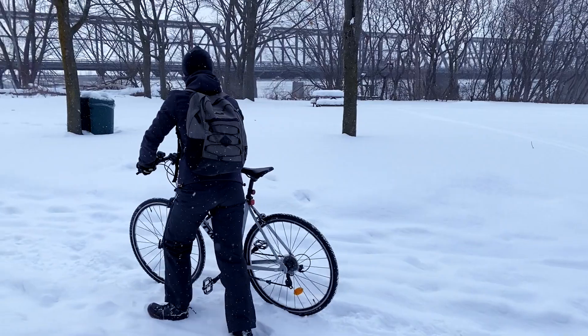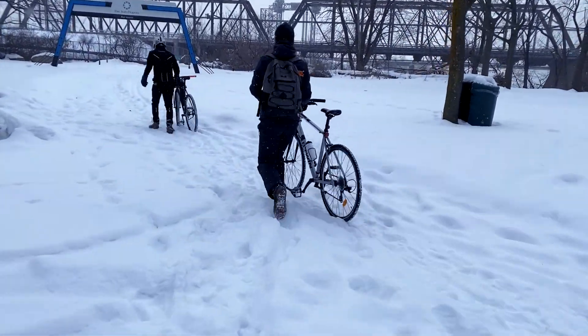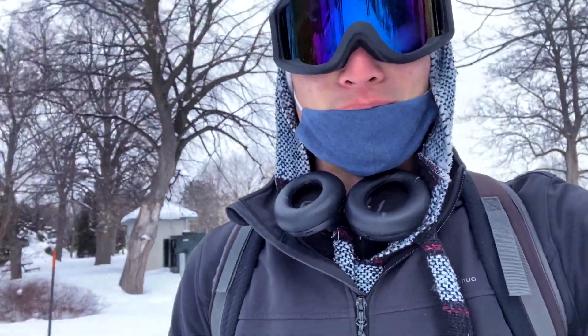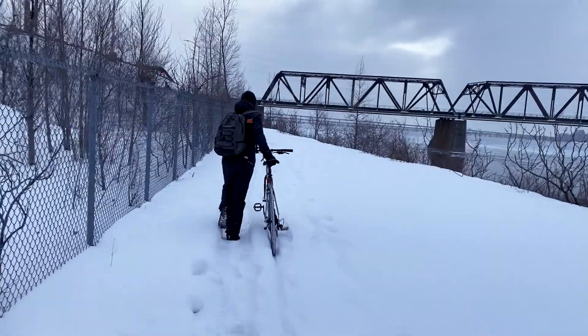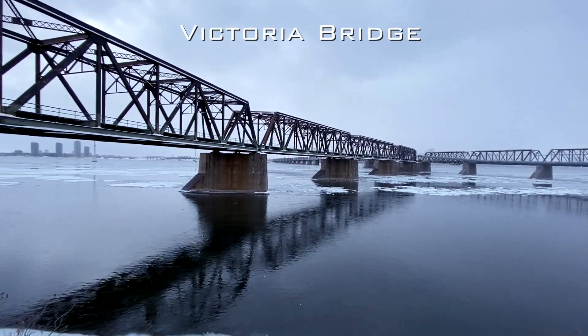We have a small section where it's really too hard to bike, so we're walking right now. Let's hope our original plan can still work out — it all depends if the snow is hard enough for us to bike on it.